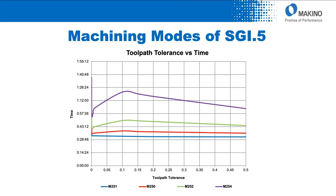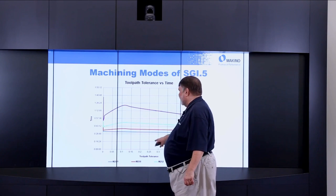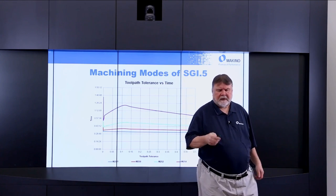What does that mean for process time? Looking at toolpath tolerance versus cycle time: M251 (10 micron, blue) is fastest; M250 (5 micron) is in between; M252 (3 micron) takes longer. At M252 we're around 48 minutes, at M250 around 28 minutes — about 20 minutes difference on that example. So changing the tolerance wall for the racetrack has a direct impact on cycle time.